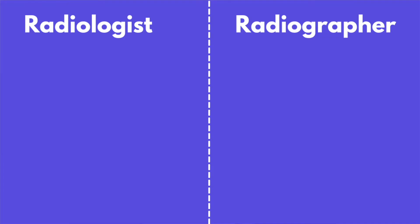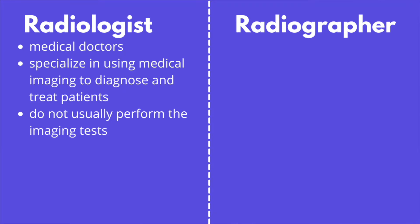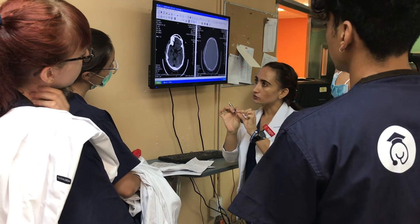Radiologists are doctors that specialize in using imaging technology to diagnose and treat people with various conditions. Radiologists do not usually perform the imaging tests; rather they review and interpret the scans to aid in making a diagnosis.